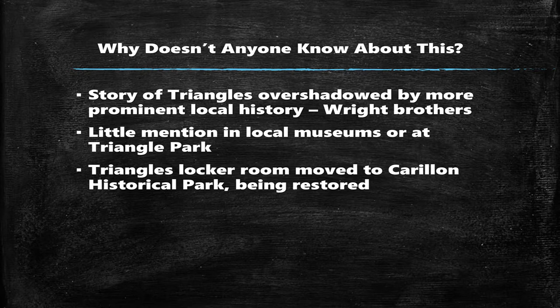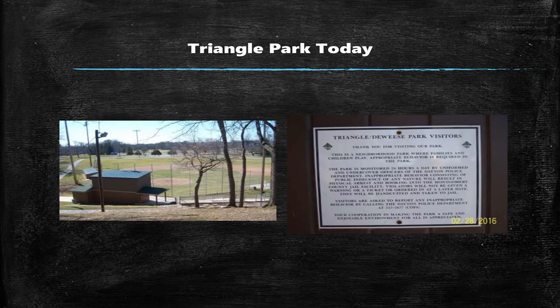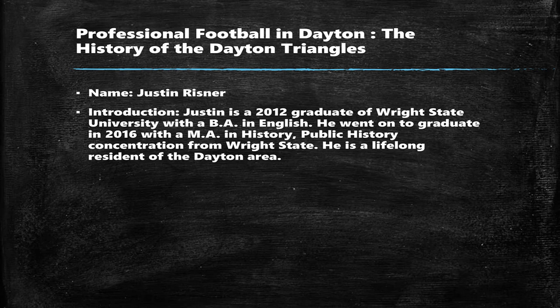I found that many Dayton natives, including myself, know absolutely nothing about the Dayton Triangles, and I have a few ideas as to why. I feel that it's been kind of overshadowed by the big local history story in Dayton — the Wright Brothers, you might have heard of them. There also isn't a whole lot of mention about them in local museums and historic sites. Here's some more pictures of Triangle Park today. What you see on the left is Howell Field, which was recently renovated a couple of years ago, partially with funds from the Reds Community Fund. Unfortunately, Triangle Park has gotten a bit of a reputation for being the home of a lot of lewd activity. Thank you, and I hope you enjoyed it.